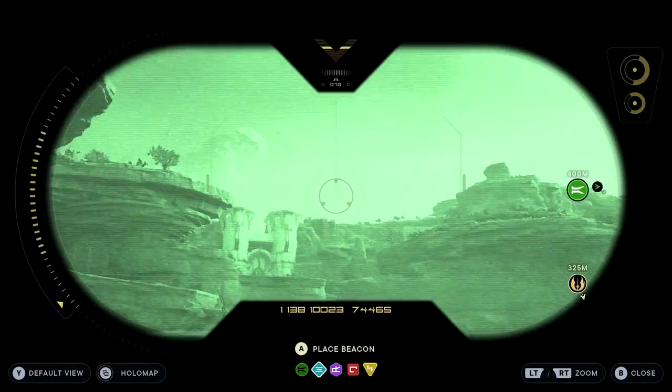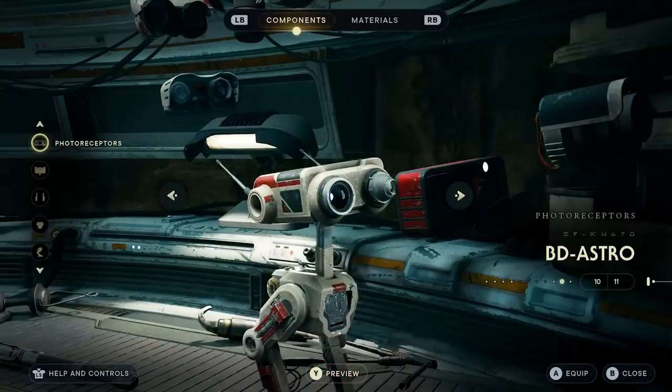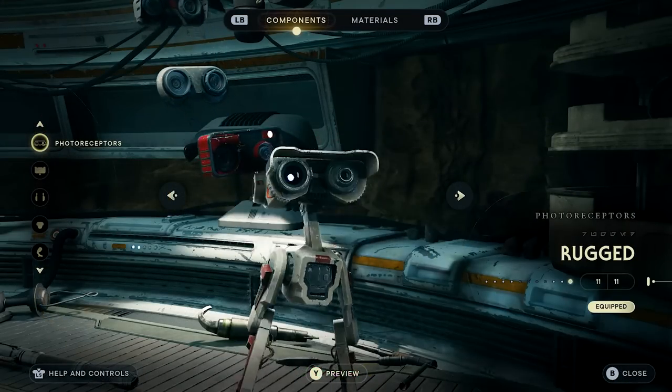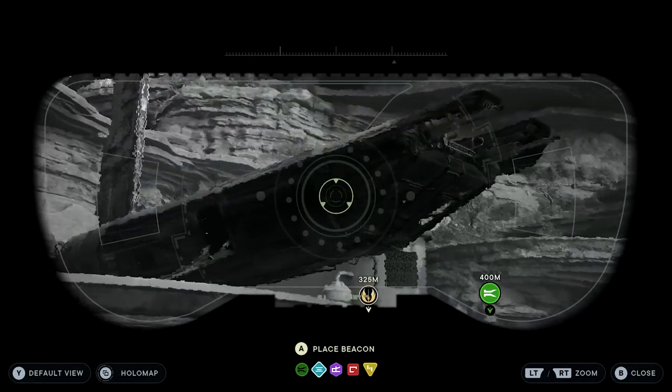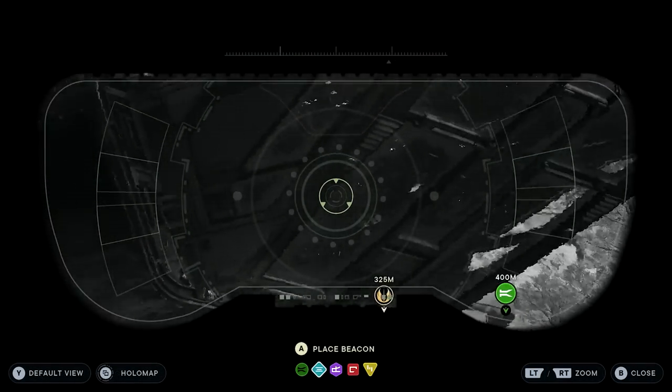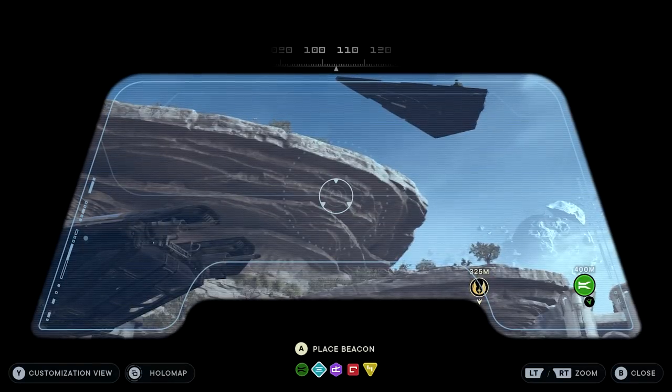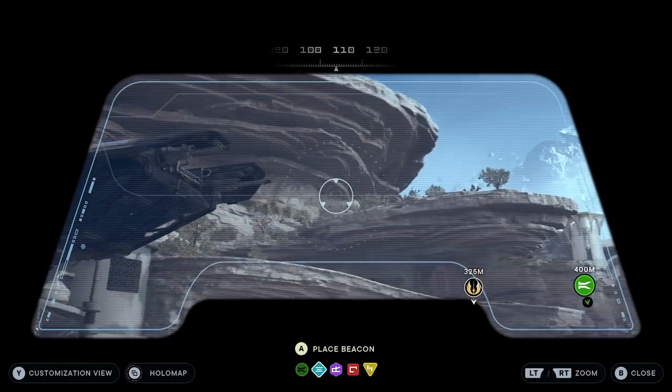This is such a cool detail that I can really appreciate. On top of that, if you do want to use the default BD1 visor, you can do just that on the fly with any of the additional photoreceptors. Just press Y or the triangle button to switch between the default and the customisation view.